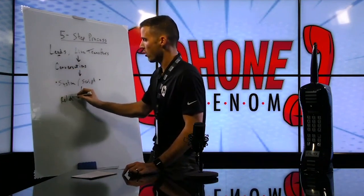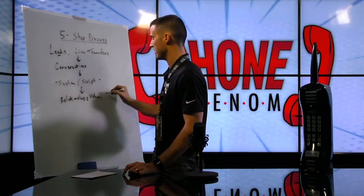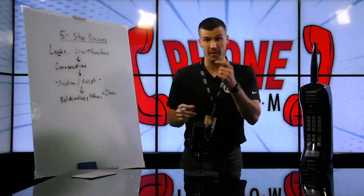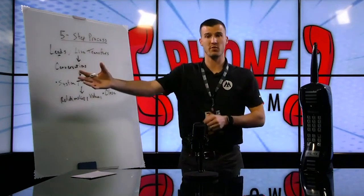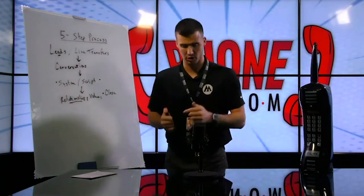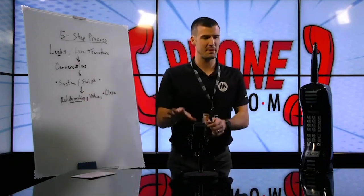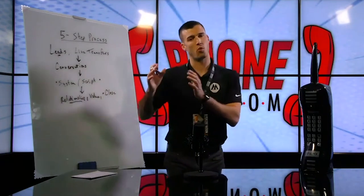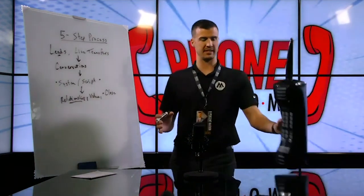The call is all about building relationship, building value, and actually closing business on the very first call. That's why I talk about spending 40, 50, 60 minutes with someone. The relationship is huge — when it comes to phone sales, the relationship piece is the number one most important part. Most agents forget it face to face, and it's even more important over the phone. Warming up and having an amazing relationship is imperative to being successful at selling over the phone.